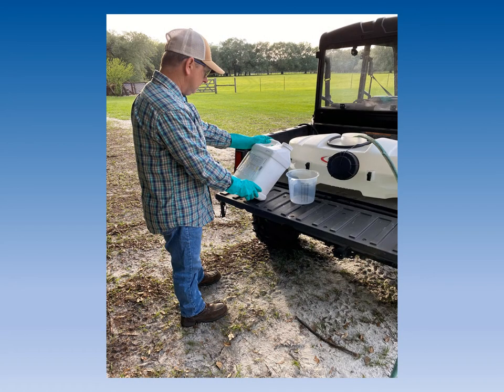The product label will state what PPE — personal protective equipment — is required for safe application of the product, such as long pants, long sleeve shirt, protective gloves, shoes plus socks, hat, and eye protection.